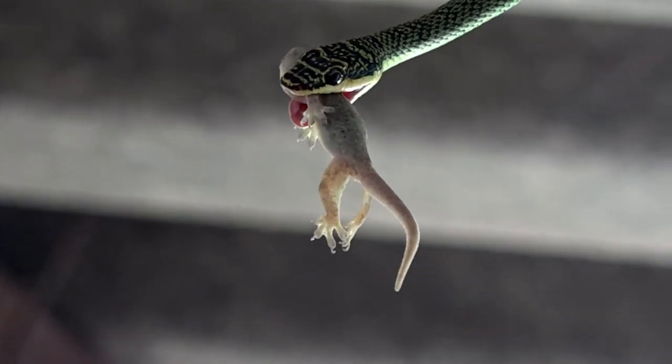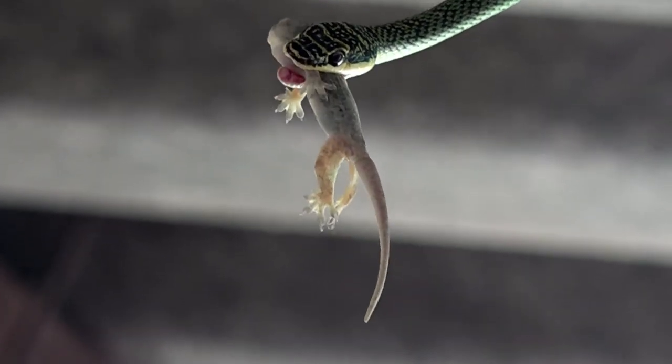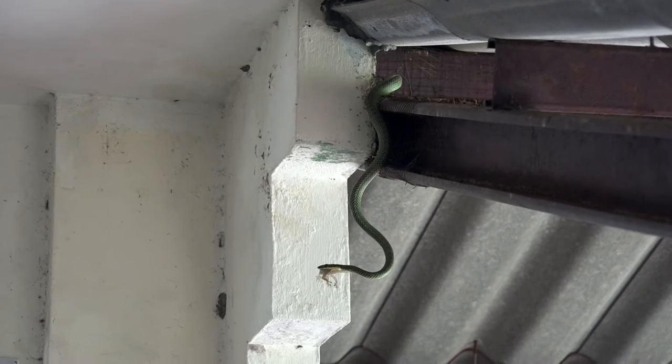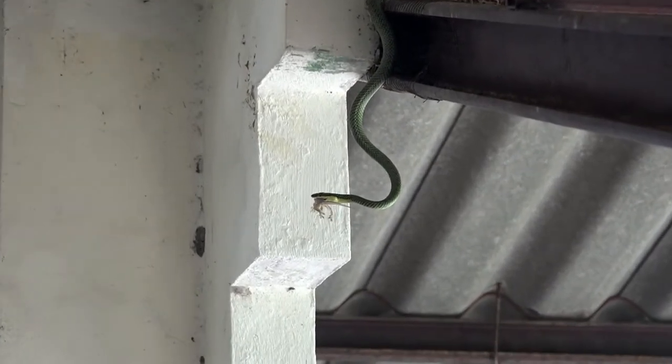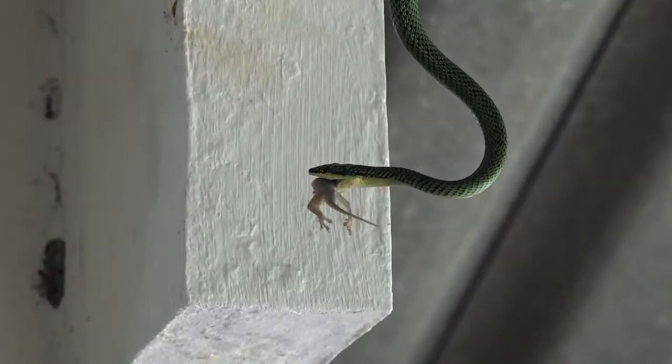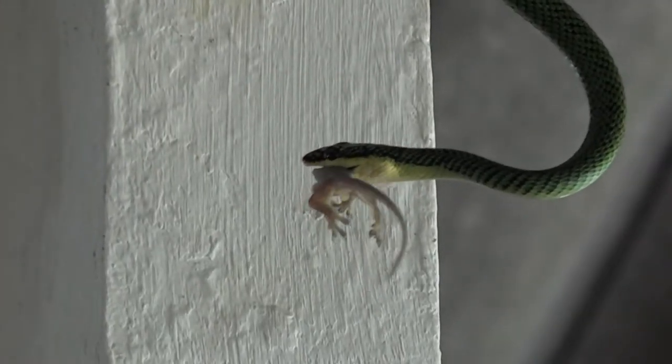Stick around and watch how this snake is able to swallow this gecko. My wife stepped outside and noticed that our resident green snake had just caught a gecko. I quickly grabbed my video camera.